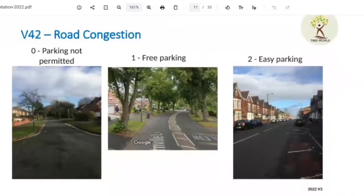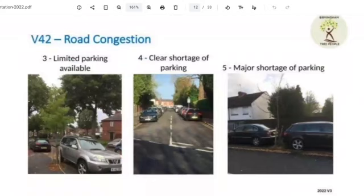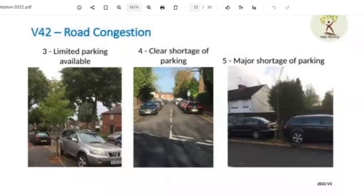This is one of the variables that we've added on, because of the parking problems we have in Birmingham. The photos were added to the training so we get a better understanding of what to choose. That's the rest of it — I live next to Wheelie Castle. Number five is the major issue, where they park on the pavement right next to the tree. And number three.